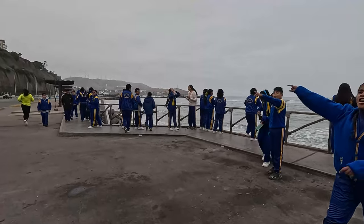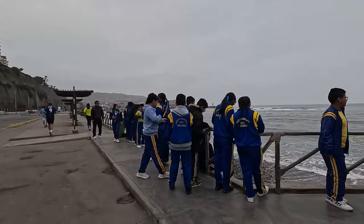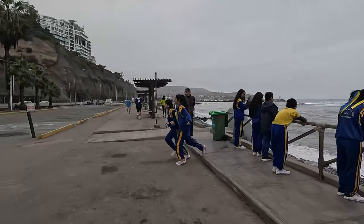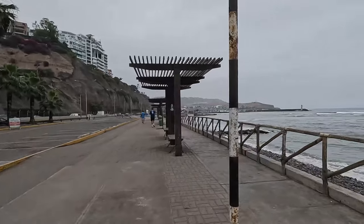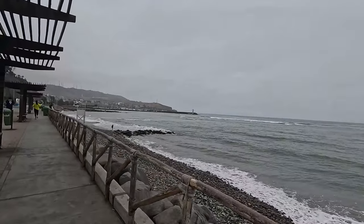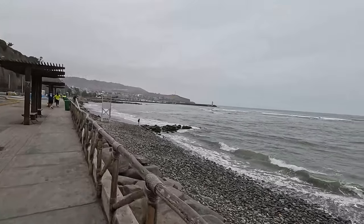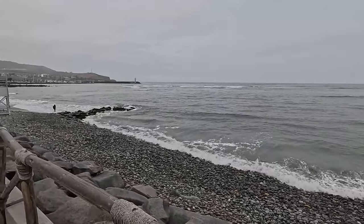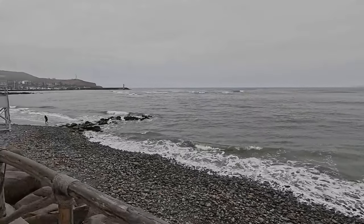There are school kids here — this is the best part of the day for them; they are like free. When I was at school, the days they let us go outside were the best ones. When you are at school you feel like you are in a kind of prison.